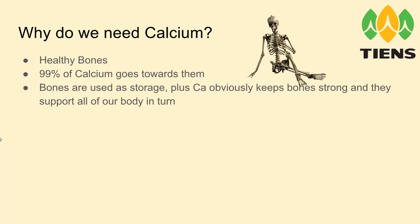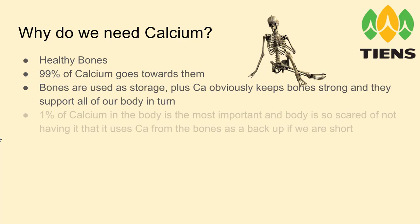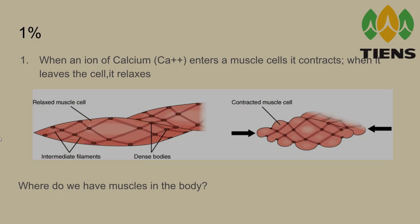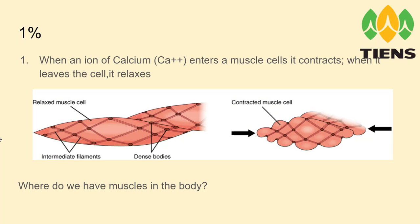Bones are used as storage, and calcium obviously keeps the bones strong. They support all of our body. But 1% of calcium in the body is so important that the body is so scared of losing it that it uses calcium from the bones as a backup if we are short. So what does this 1% do? First, when an ion of calcium enters a muscle cell, it contracts; when it leaves the cell, it relaxes.